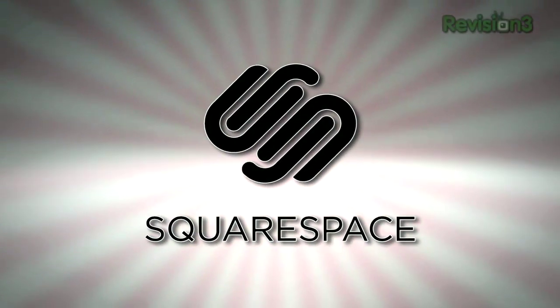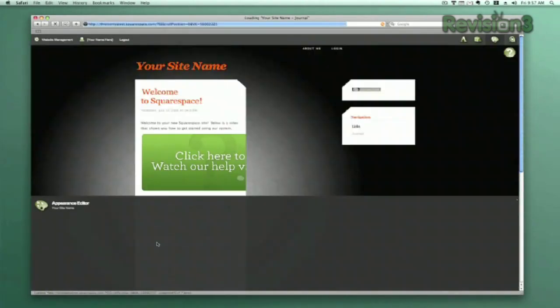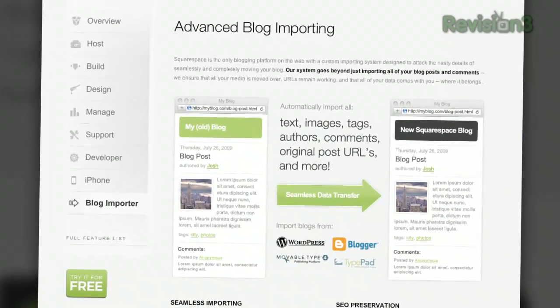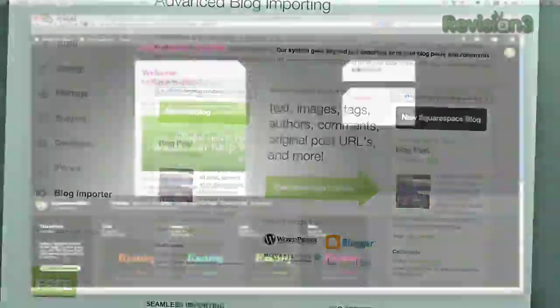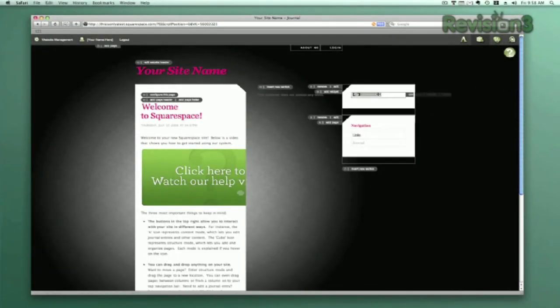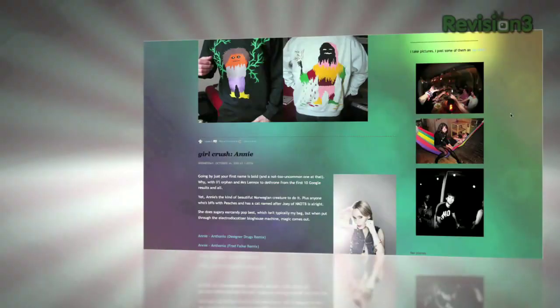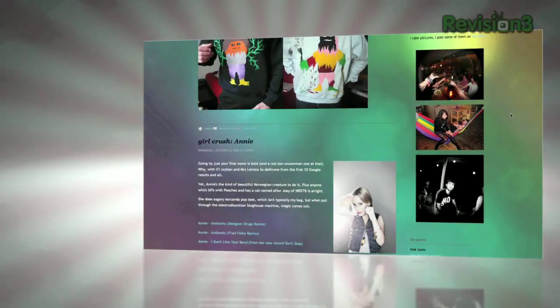Squarespace offers users a flexible solution for anyone looking to create a blog, personal portfolio, or any kind of website. No matter what level of coding experience you have, Squarespace can provide the tools needed to create a high-end, complex website that is uniquely your own. Don't worry if you come across any questions or issues — Squarespace also offers every user 24/7 support.